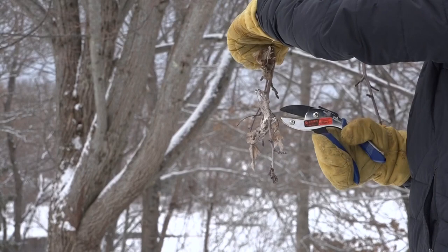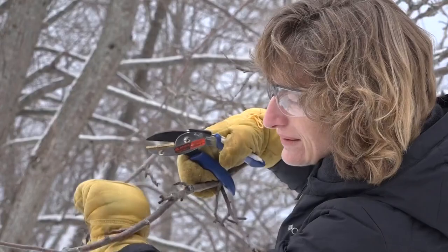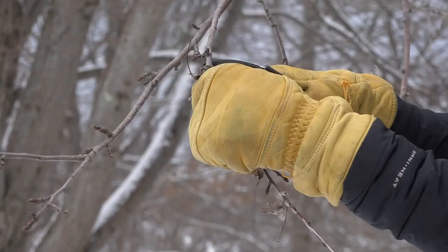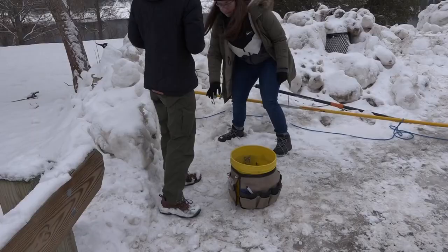Once you spot them, it's time to clip, making sure to keep your skin covered as much as possible and wearing eye protection. Schapik says each web has between twenty-five and four hundred caterpillars in it, so clipping just one is still going to make an immense difference. It's important to remember to pick up the clipped branches and properly dispose of them.